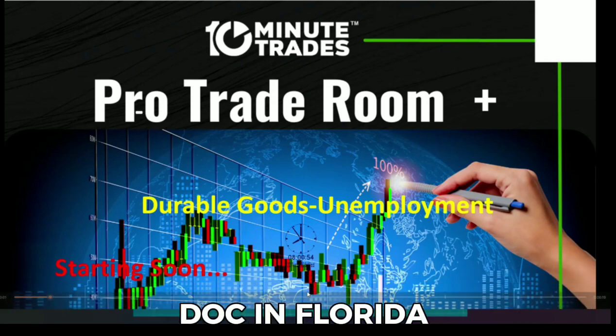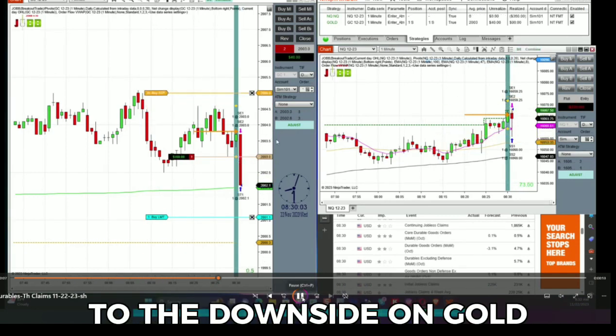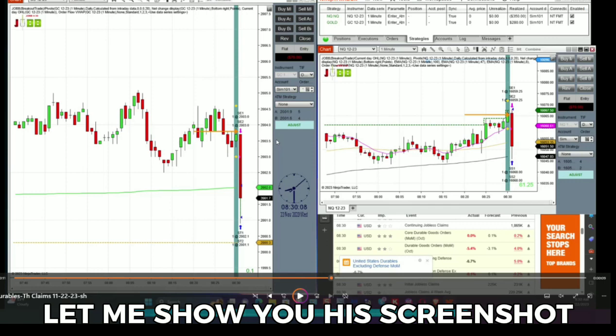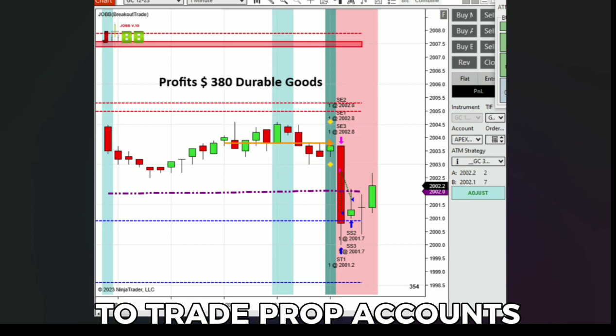Doc in Florida traded Durable Goods. He made $380 trading this beautiful move to the downside on gold. You can see it shoots down. That was in Doc's Prop Account — a very nice profit. You can use our software to trade Prop Accounts.